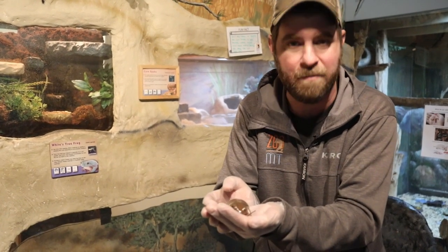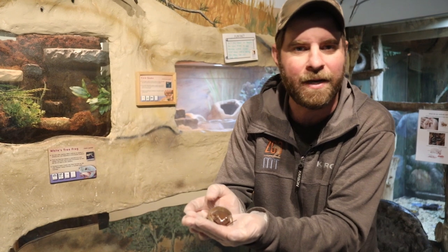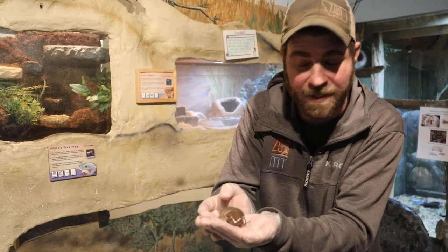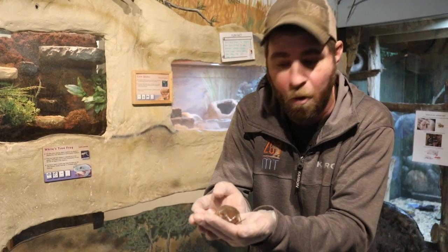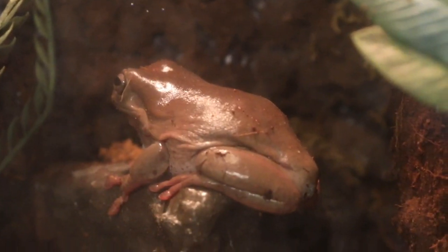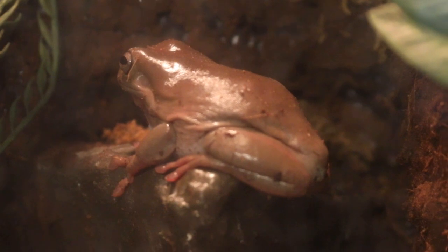These guys are found in all territories — they're found in moist areas, they're found in dry areas, but there has to be some sort of water around for them. The cool thing is these White's Tree Frogs have the ability to actually secrete a waxy substance that covers their body and entombs them in a consistently moist environment. So when it does get dry, they don't dry out.